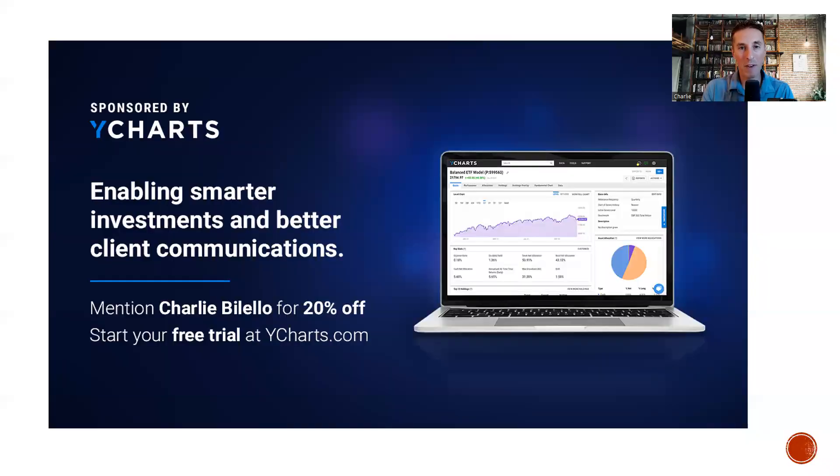Today's show is brought to you by my friends at YCharts. YCharts is an awesome data analytics and charting platform, and it's the first place I go every day to create content to help investors achieve better outcomes. Take a look at the show notes for a link to a free trial and let them know I sent you to get 20% off when you first sign up.